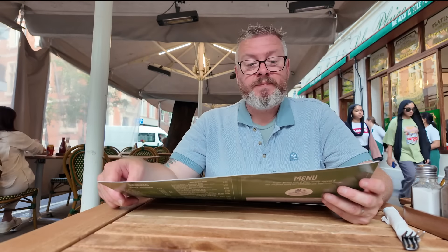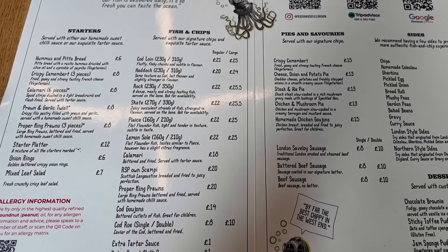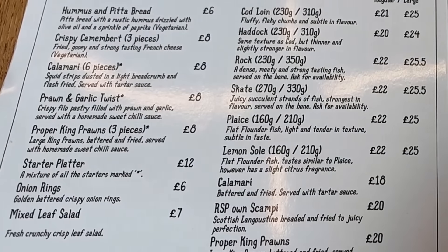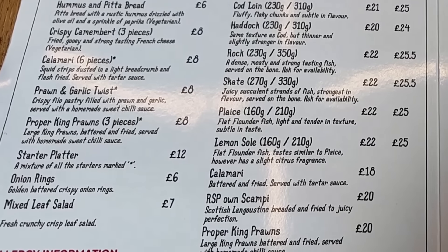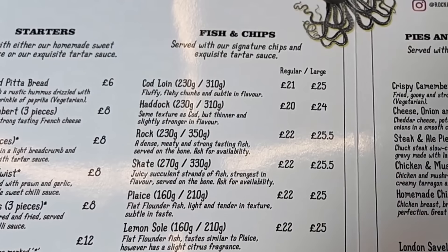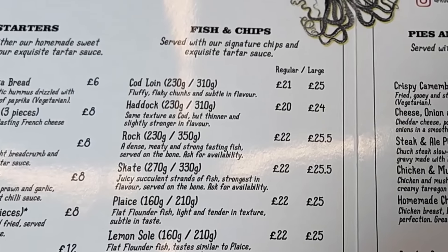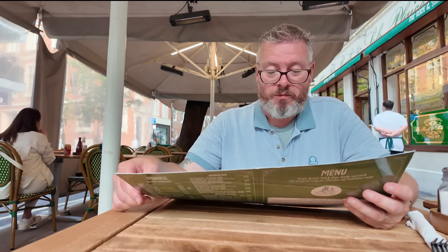So I'm taking a look through the menu here. Not only is this London's oldest chip shop, I think it might be one of the most expensive too — it's not cheap here, that's for sure. So what I've decided to go for is a starter platter: calamari, some prawn and garlic twists, and some king prawns in batter. That's £12 for that starter. I've also gone for a regular haddock — that's £20. The large would have been £24; I think we're okay with a regular. And that comes with signature chips and their exquisite tartar sauce, it says here — I guess I'll be the judge of that.